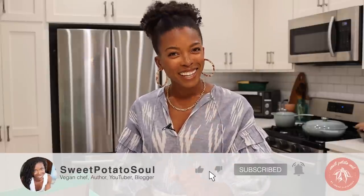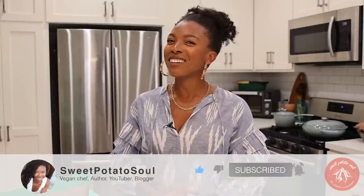Before we get to the recipes, make sure you tap the like button. Liking my channel is super helpful to the YouTube algorithm — it tells them my videos are good and reminds them to share with other people. And if you haven't already subscribed, make sure you subscribe as well.